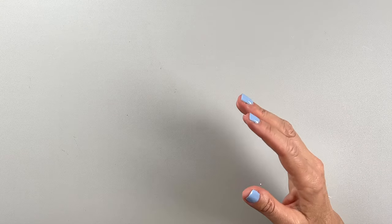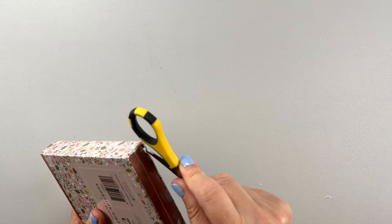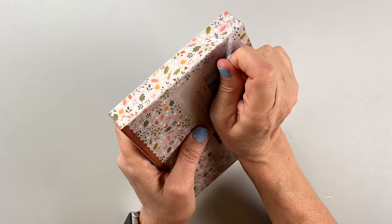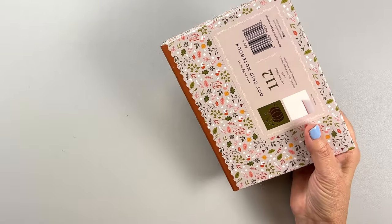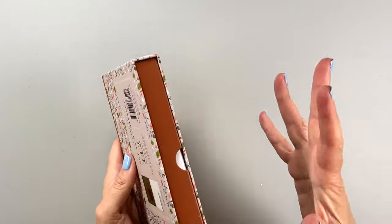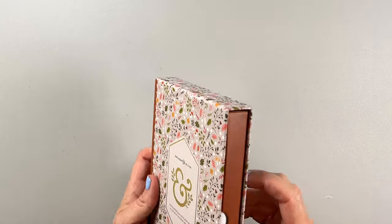By the way, all of these products will be linked in the description box. And if you use code PWV10, you can get 10% off at Archer and Olive. I really appreciate when you use my link and my code — it does help me out a great deal. So thank you for that. Obviously, this is a notebook. I am a sucker for their notebooks too. I can't stop buying them. I have so many which I haven't even opened, and that is a problem — it is a shopping problem. I did buy all of this myself; they did not send me this stuff, just so you're aware.